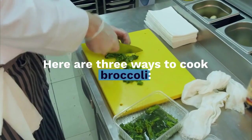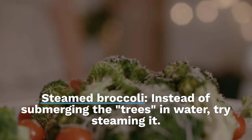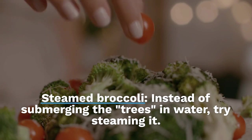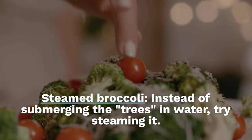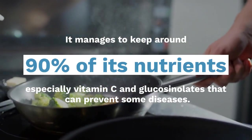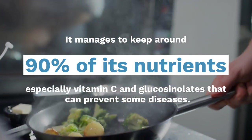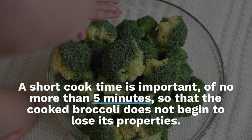Steamed broccoli: instead of submerging the florets in water, try steaming it. It manages to keep around 90% of its nutrients, especially vitamin C and glucosinolates that can prevent some diseases. A short cook time is important — no more than 5 minutes — so that the broccoli does not begin to lose its properties.